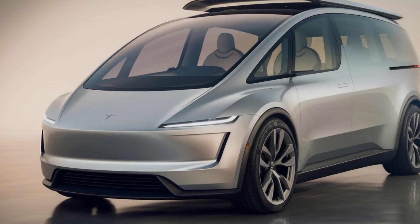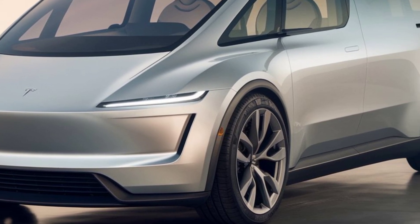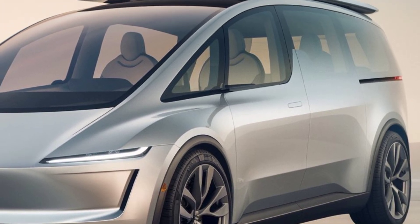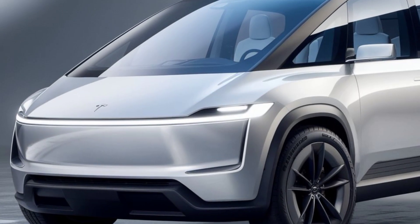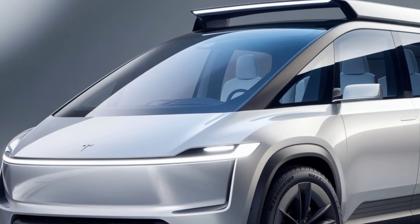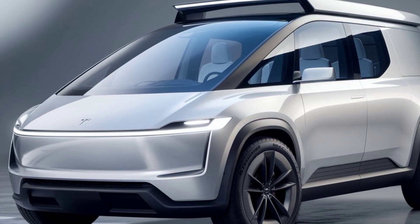In terms of pricing, the 2025 Tesla Van is expected to start at around $60,000, with more premium models reaching up to $80,000 depending on features and battery options selected. Tesla has announced a release window of early 2025, and pre-orders are already open for those eager to get their hands on this revolutionary van — whether for family transport or business use.